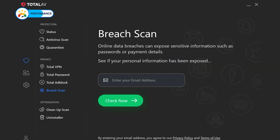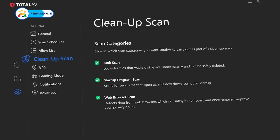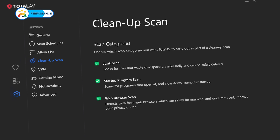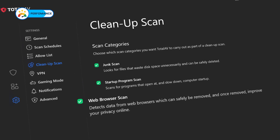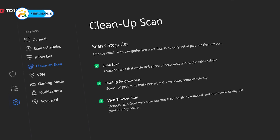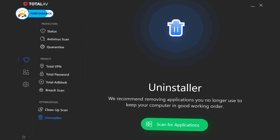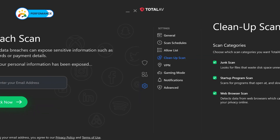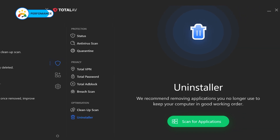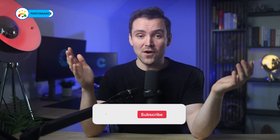The Breach Scan checks if any personal data has been exposed online. Its optimization tools, like the Cleanup Scan, help keep your device running efficiently by clearing junk files and improving boot-up times. There's also a web browser scan which wipes cookies and cache for a speed and privacy boost, plus an uninstaller to help you get rid of apps you no longer need. It's like having a cleaner, a guard, and a mechanic all in one app. For being impressive on performance, TotalAV gets an easy 5 out of 5.